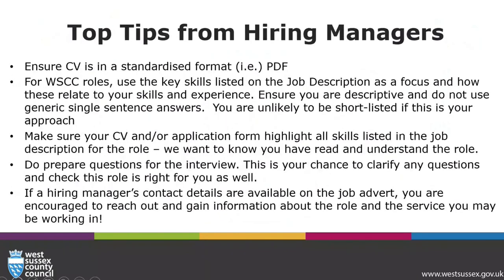Top tips from hiring managers: always ensure your CV is in a standardised format. For West Sussex County Council roles, we use the key skills listed on the job description as a focus and how these relate to your skills and experience. Ensure you are descriptive and do not use generic single-sentence answers — you are unlikely to be shortlisted if this is your approach. Make sure your CV, application form or cover letter highlights all skills listed in the job description. We want to know that you have read and understood the role. Do prepare questions for the interview; this is your chance to clarify any questions and check that this role is right for you as well. If a hiring manager's contact details are available on the job advert, you are encouraged to reach out and gain information about the role and the team that you'll be working in.